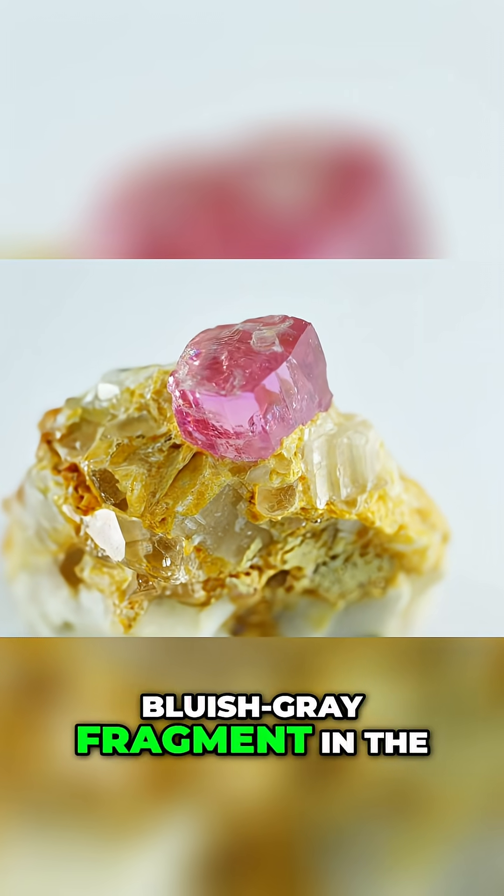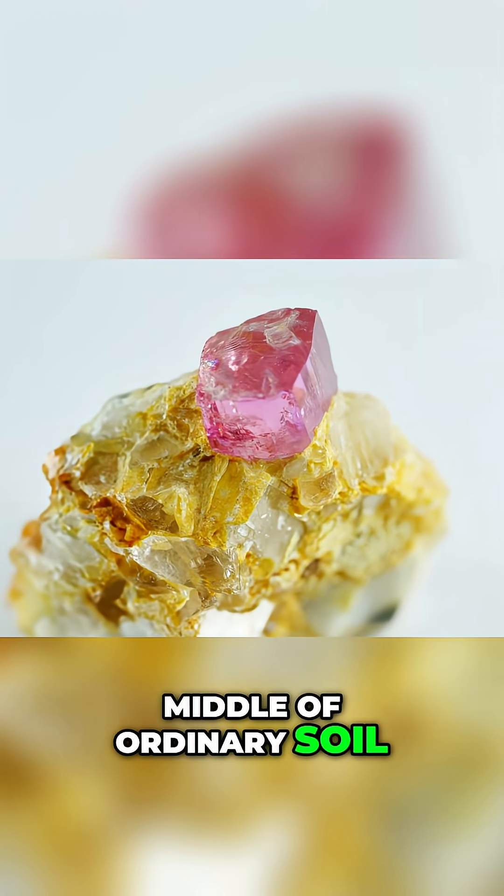When I find a bluish-gray fragment in the middle of ordinary soil, my heart races. It's a typical sign of kimberlite.